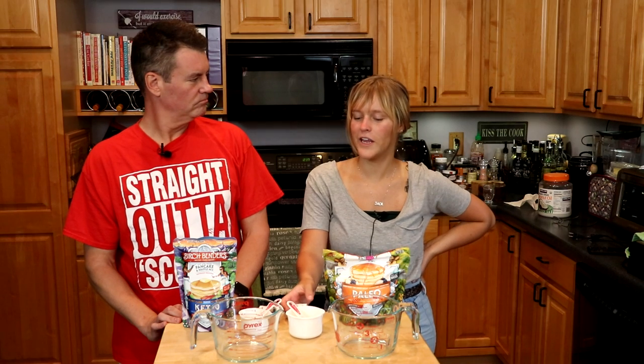I liked the Birch Benders better. The thing is, though, it obviously had more carbs, which isn't what we're looking for. But the texture — the CarbQuick was a little weird, so I'm excited to try the keto version today.